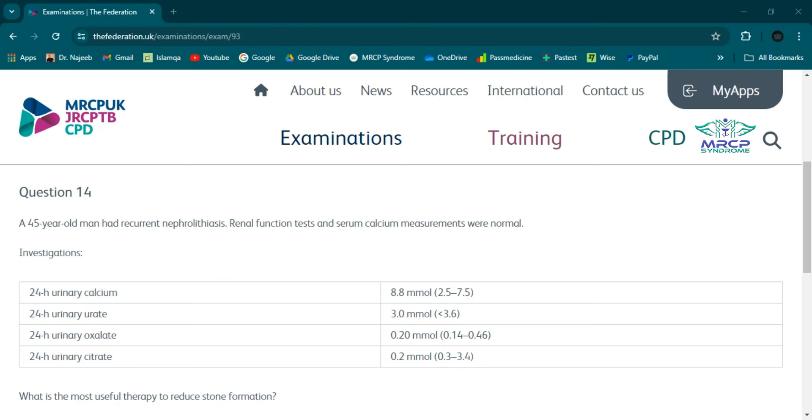Potassium citrate is a strong inhibitor of crystallization, and supplementation has been shown to significantly increase urinary citrate excretion and decrease stone recurrence rates in hypocitrateuria and normocitrateuria kidney stone formers. Citrate is administered orally, metabolized to bicarbonate in the liver, absorbed by the small intestine, and filtered into urine. This urinary citrate forms soluble complexes with calcium ions, reducing the concentration of free calcium and thereby preventing calcium supersaturation.